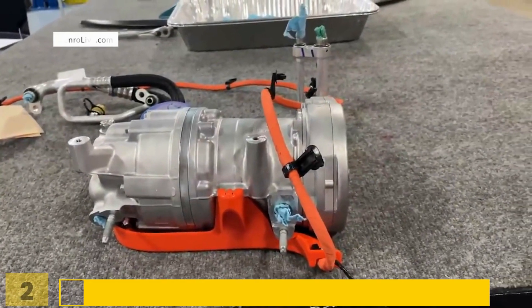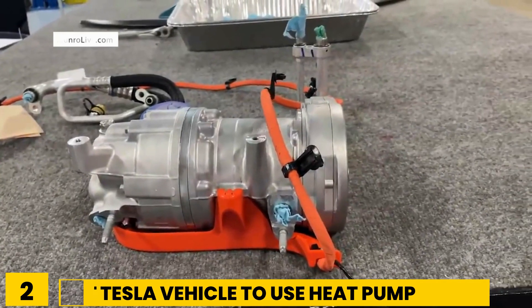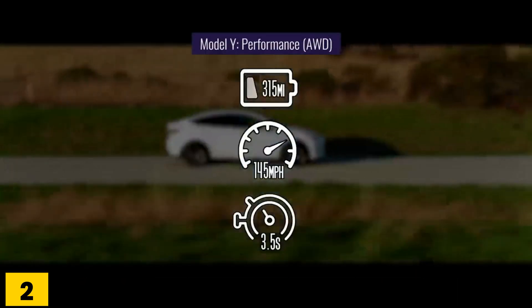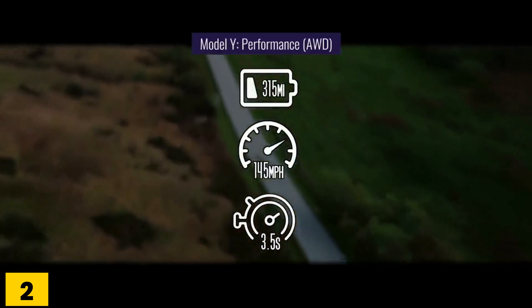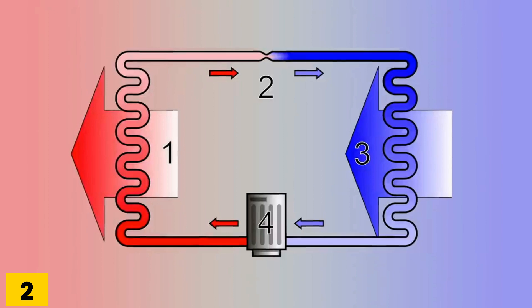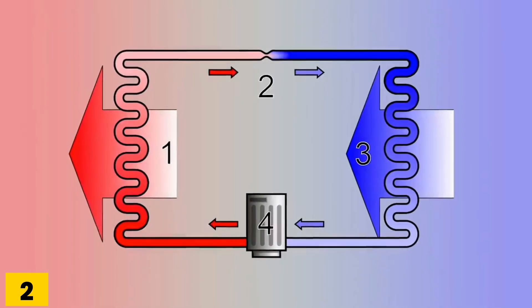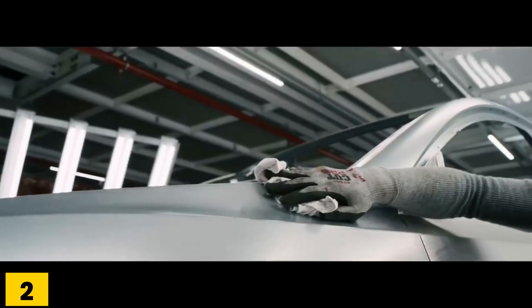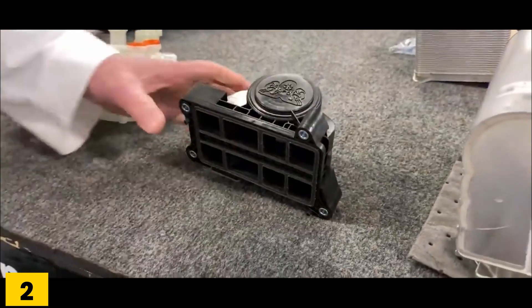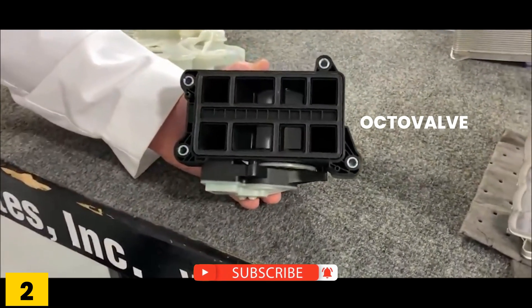Number 2: The Model Y is the first Tesla vehicle to use a heat pump for interior cabin heating and cooling, which can improve vehicle efficiency compared to Tesla's previous models that use electrical resistance to keep the car's interior warm. A heat pump is a device that transfers thermal energy and can be used for heating or, in reverse, for air conditioning. The Model Y's heat pump contains a motorized octo valve that distributes coolant to all the vehicle's components.